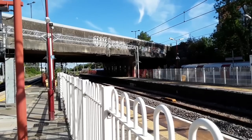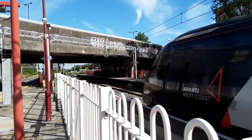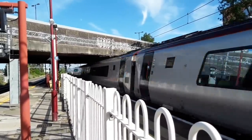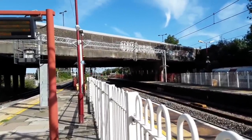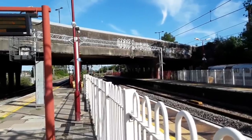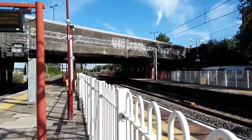Behind me is going to be a pair of Voyagers by the sounds of things. 221 101 was certainly leading; I haven't got the faintest idea who's on the rear, but they were running a service from Birmingham New Street to London Euston.